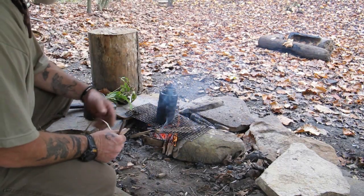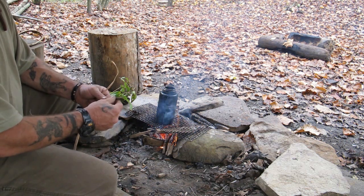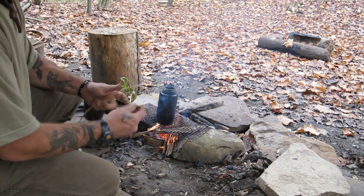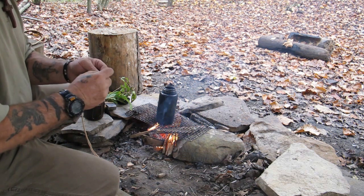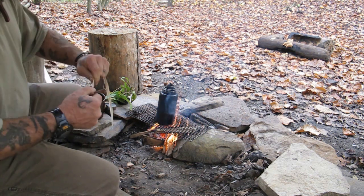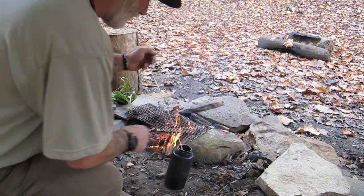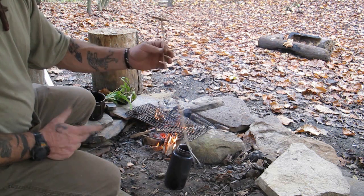After waiting 10 or 15 minutes, I'm getting this pot off the fire. I don't have cordage handy, so here's a quick trick: I've taken a stick off the ground and snapped it to about the same width as the shoulders of this bottle. Then I'm taking a piece of willow bark and tying a couple of half hitches — just like putting a toggle on a trap — half hitch on one side, half hitch on the other, creating a clove hitch knot on the willow bark cordage. Drop it down inside the bottle and pick it up out of the fire.